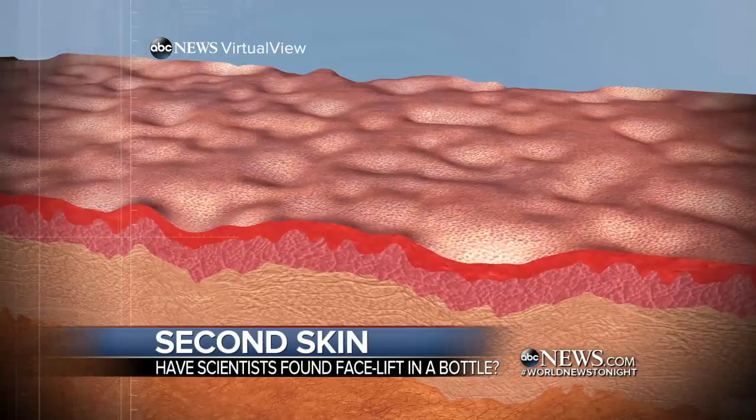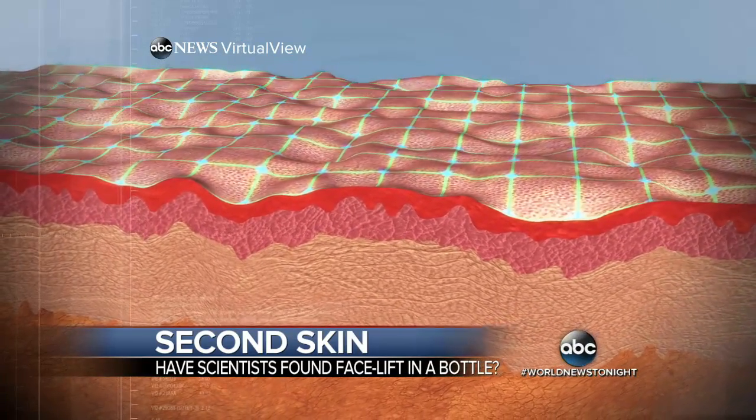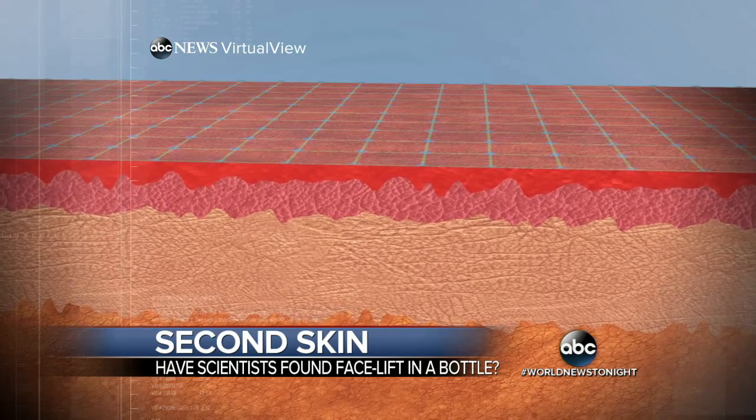It also can act as a kind of liquid Spanx. What they found is if you combine this invisible cream with a catalyst, it creates an adherent layer on top of the skin that is invisible and can mimic the properties of young, healthy skin.